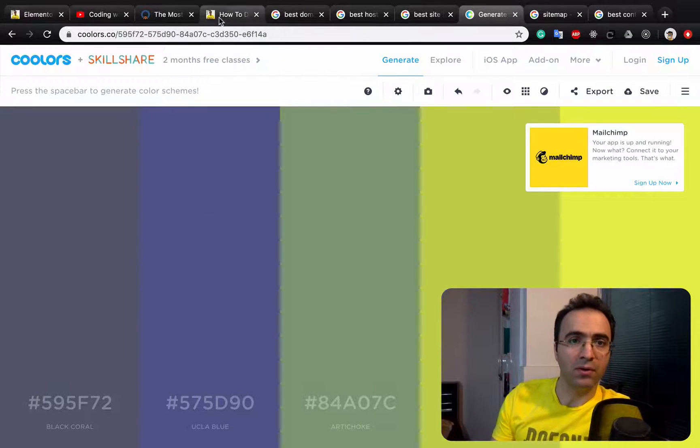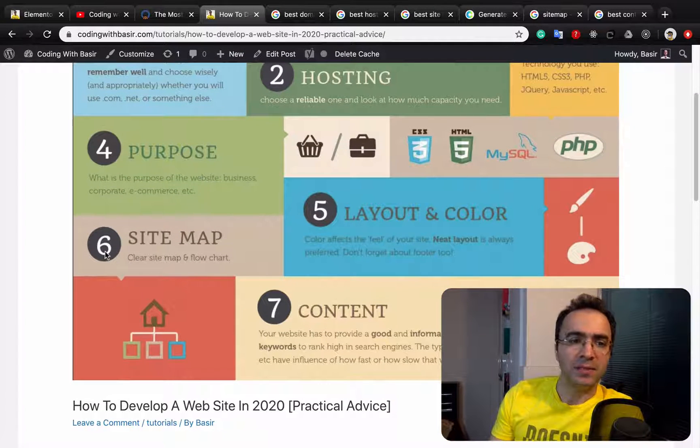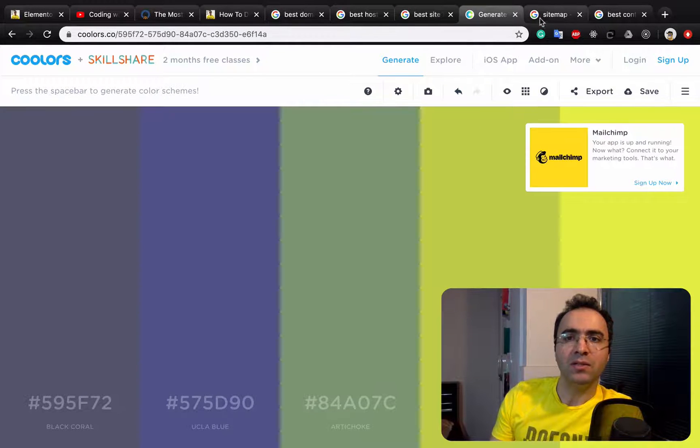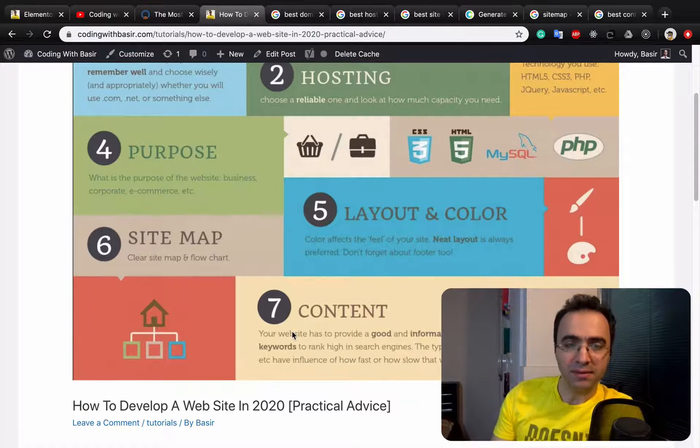Step six is about sitemaps. Sitemaps means you need to define the hierarchy of your website. For example, here I have the homepage, the about screen, service page, product screen, and contacts, and each of them can have sub-pages as you can see.